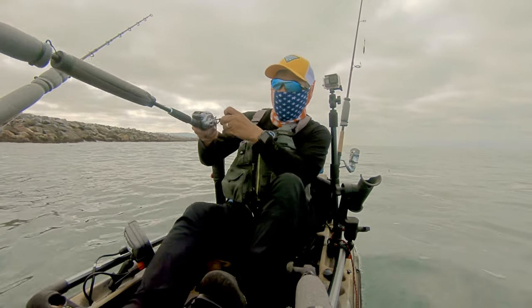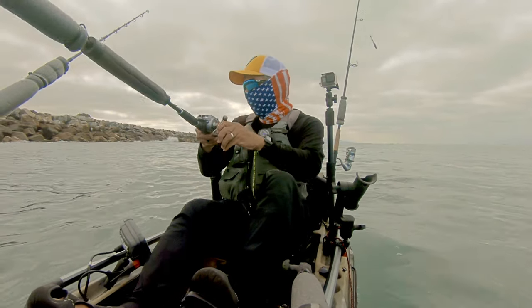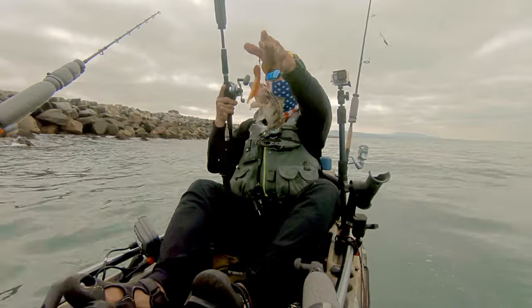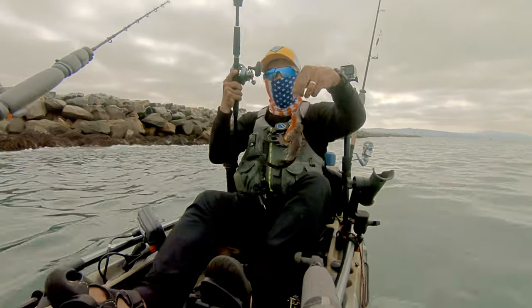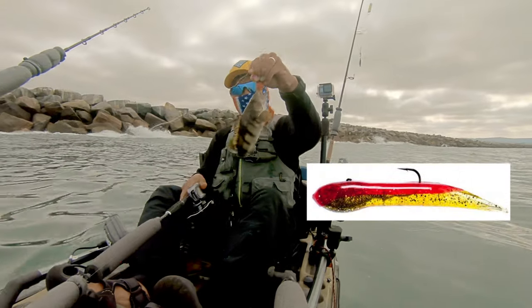On our way out to Salt Creek I decided to throw a few casts towards the rocks here, and I land my first fish of the morning — a barred sand bass using a hookup bait in red crab. This one was a 3/8 ounce red crab hookup bait.